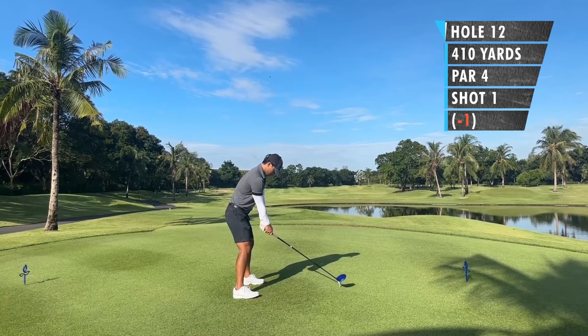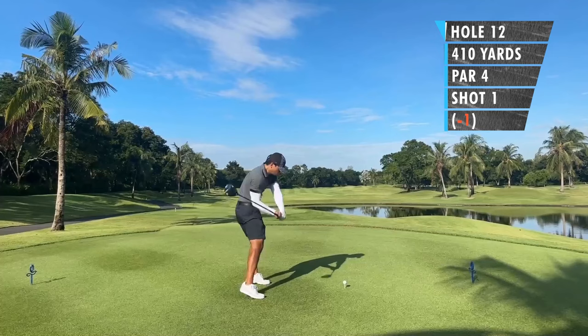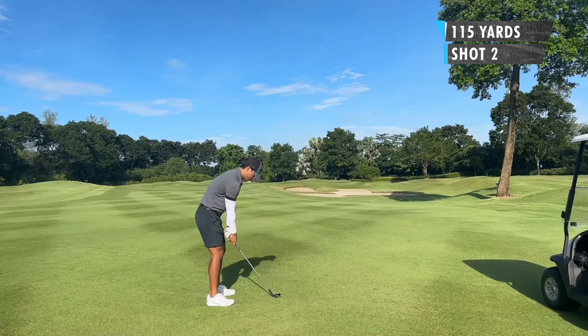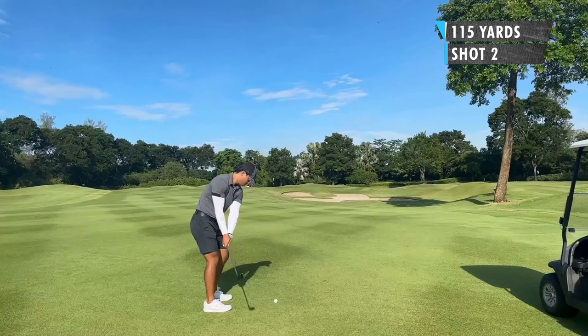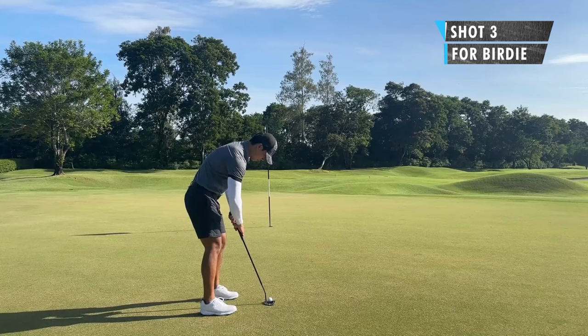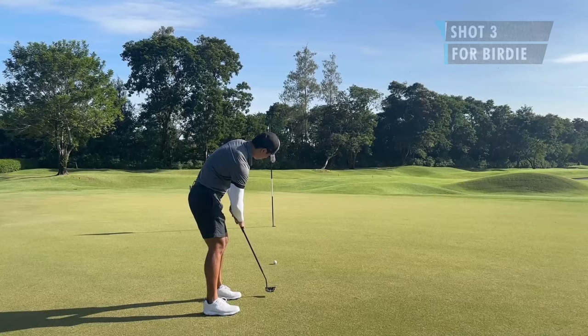Hole number 12, 410 yards, just a standard hole really, like a slight dogleg right. I was thinking to just play a little cut down the right side. For my second shot, I had about 115 yards in. I was planning to go maybe just slightly left of the flag. I kind of tugged it a little bit left, but it was pin high regardless. So another birdie chance, but I babied it — just a tap-in par.